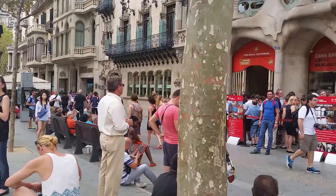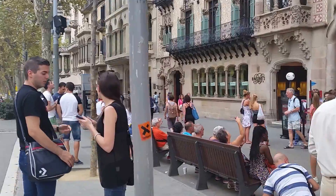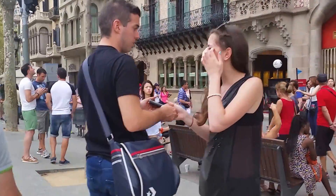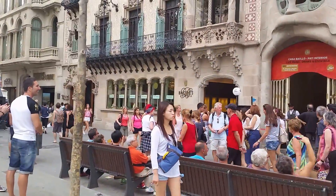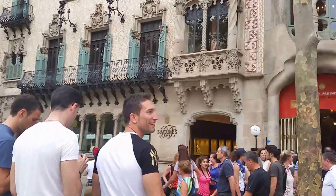But this is beautiful. It was worth getting off the bus to see this. It's so decorative and there's so much detail in this building.